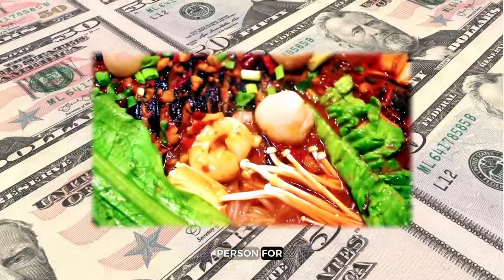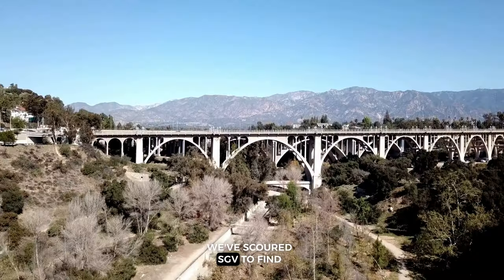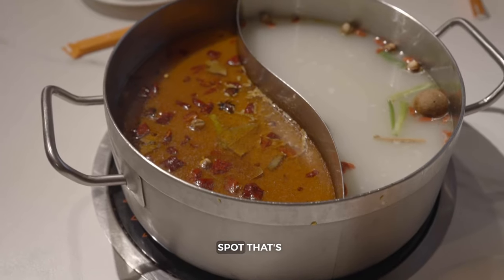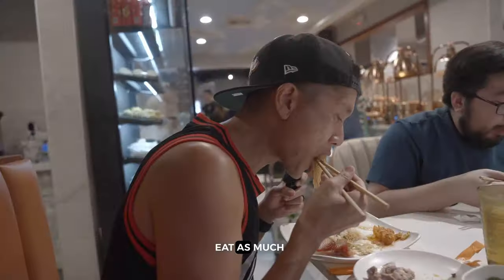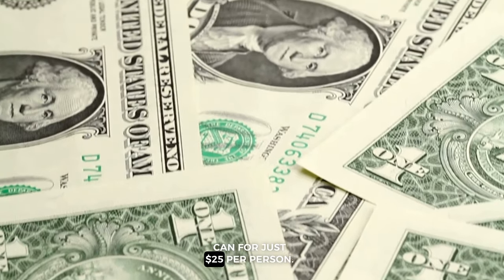Tired of shelling out $50 per person for hot pot? We've scoured SGV to find an all-you-can-eat hot pot spot that's both delicious and affordable. We're about to share the spot with you that will let you eat as much as you can for just $25 per person.